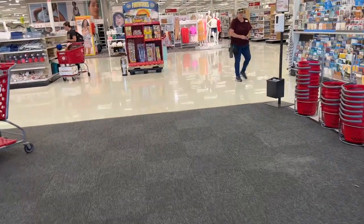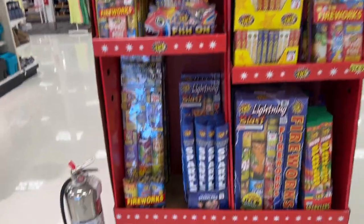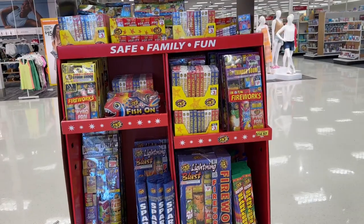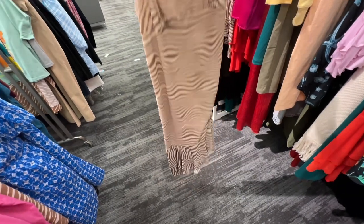They have fireworks right here — I'll show you this if you're still looking for fireworks. And they have a fire extinguisher right beside it! Now I'm in the clearance department and I like this dress.